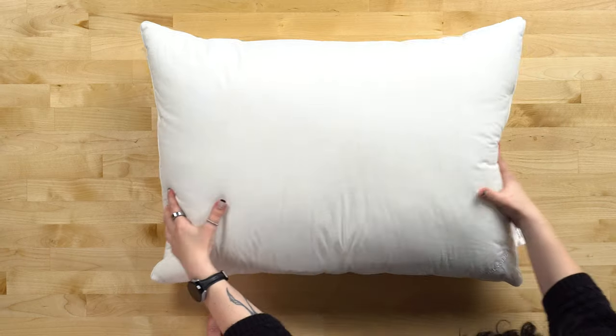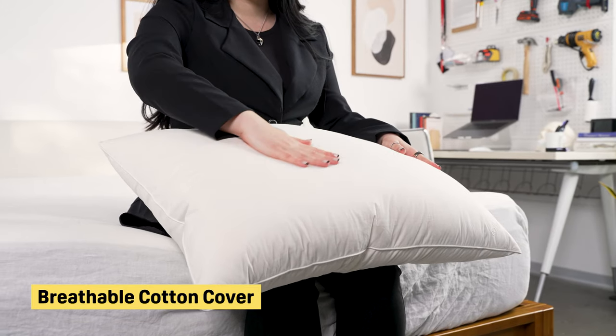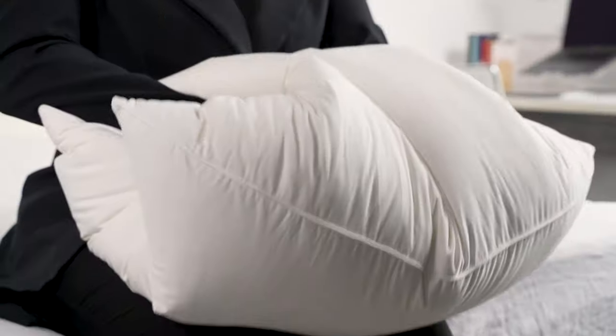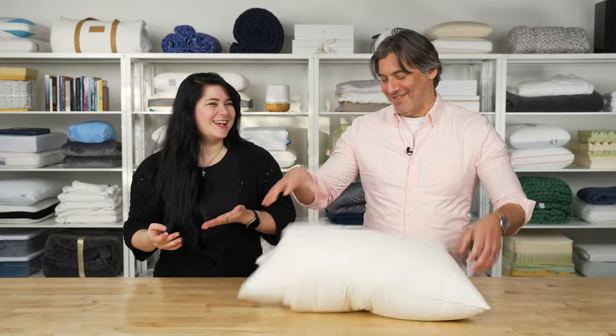It has a really lightweight and lofty feel that's traditionally associated with down. Down is a natural insulator, so it tends to trap heat, and a lot of people with down pillows say they have to flip it more often. But this has a breathable cotton cover that cuts down on heat retention, and it's also a naturally moisture-wicking material. So if you tend to sweat at night or live in a humid climate, this will help keep you comfortable. It's also very moldable, another trait associated with down, making it great if you like to snuggle with your pillow and move fill around to get the support you need.